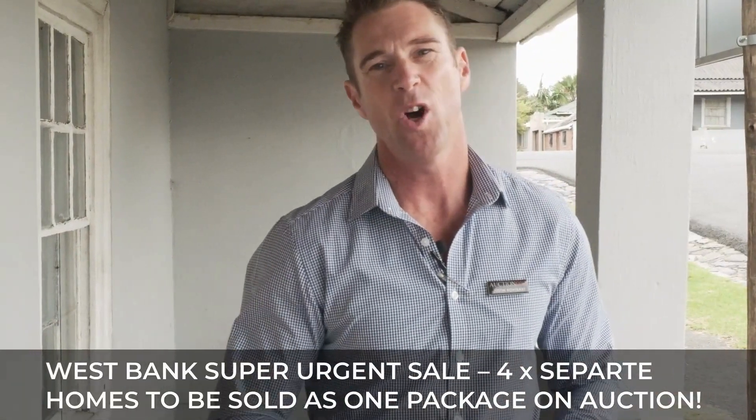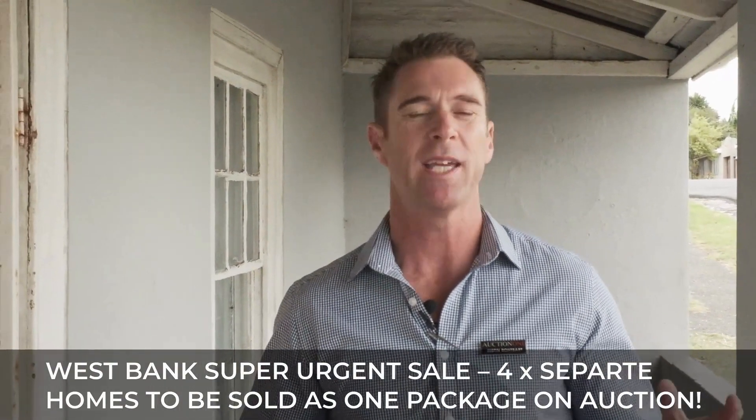Mayday! I'm Justin Rothbart, my brand is AuctionOne and we're back in West Bank with a proper residential property investment. Fantastic rentals on this one for sure.